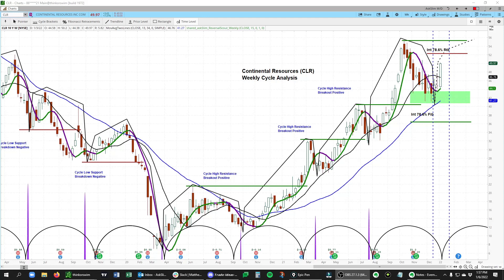What we see here in CLR is a really bullish pattern. You can see these positive cycles after positive cycles, with higher cycle highs and higher cycle lows throughout this whole time period in this really nice uptrend.